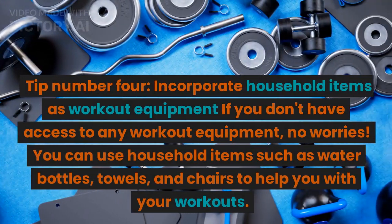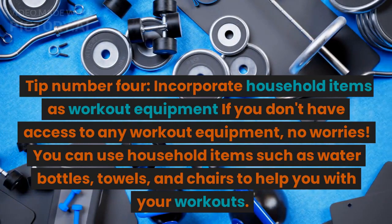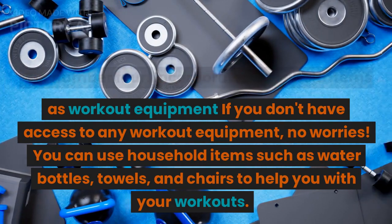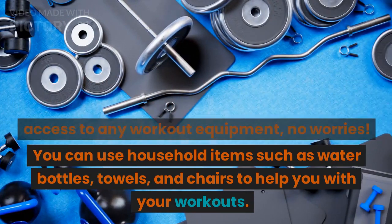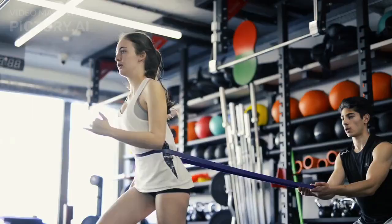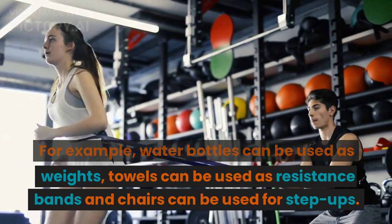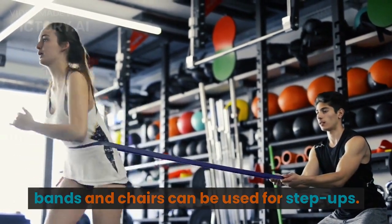Tip number 4: Incorporate household items as workout equipment. If you don't have access to any workout equipment, no worries. You can use household items such as water bottles, towels, and chairs to help you with your workouts. For example, water bottles can be used as weights, towels can be used as resistance bands, and chairs can be used for step-ups.